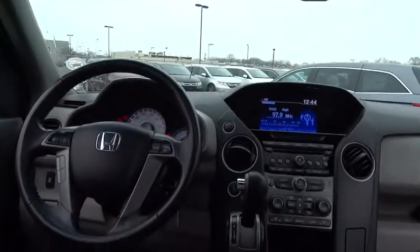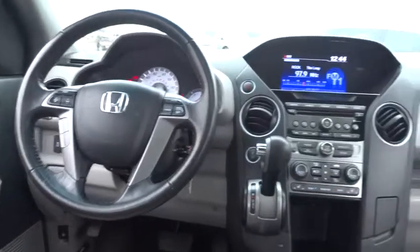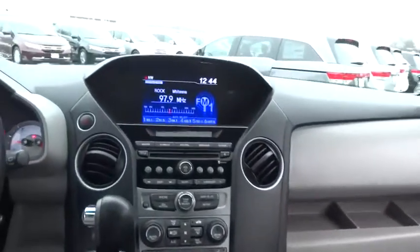60/40 split rear bench seat. Fog lights. Rear window defroster. Security package. Backup camera. Childproof rear door locks. Security system. Vehicle stability assist.